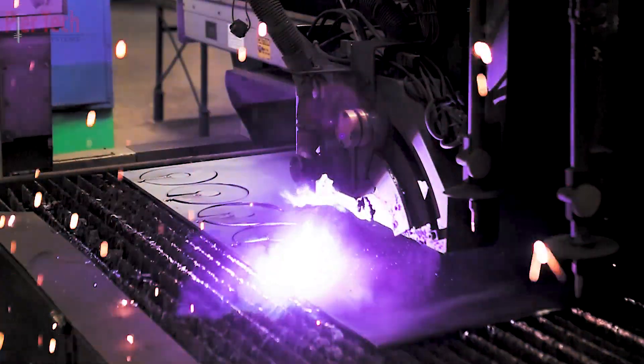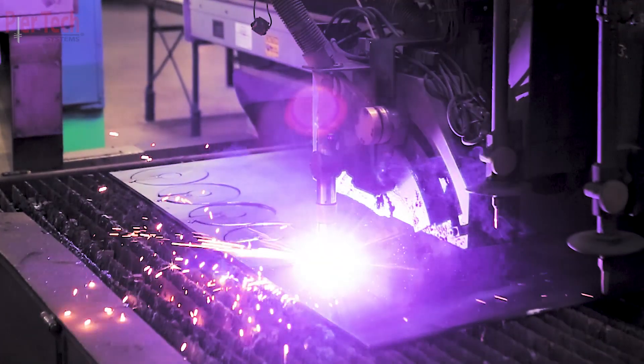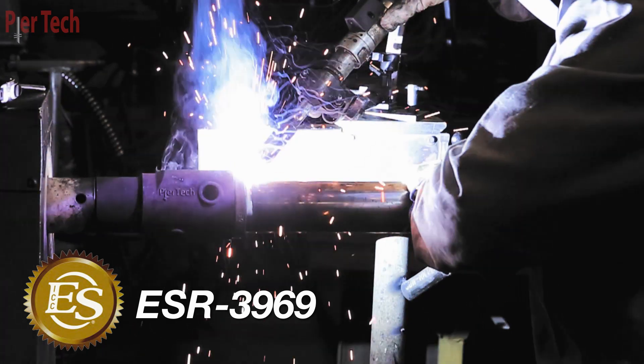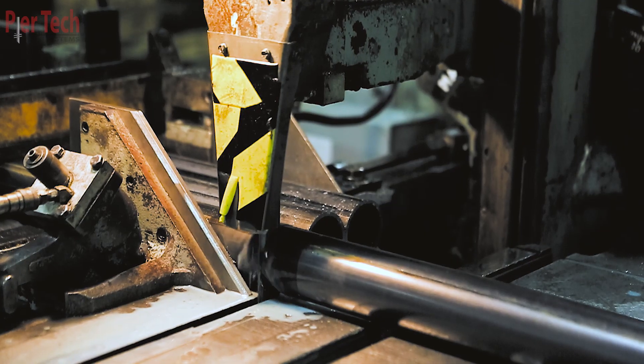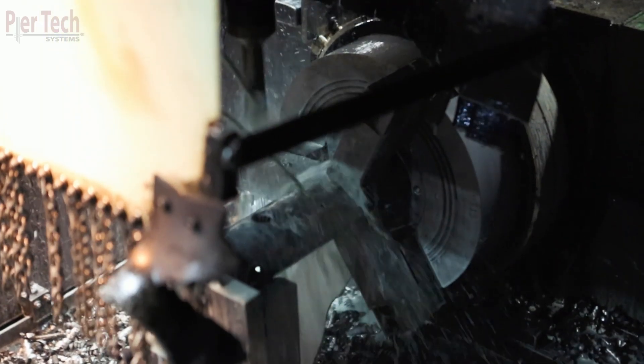The manufacturing can now begin. Peertech Systems manufacturing facilities use a rigid quality control program that conforms to ICC protocols to ensure our helical products meet industry standards. Peertech's helical piles and anchors are manufactured with high tensile and yield strength domestic steel.